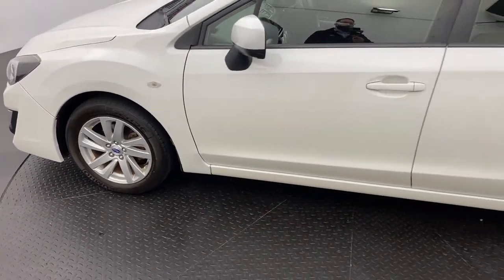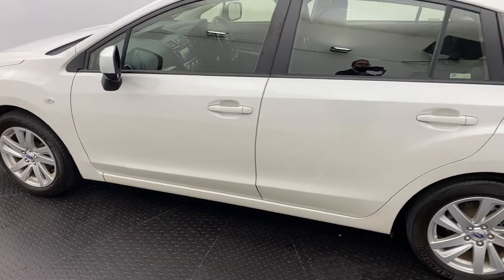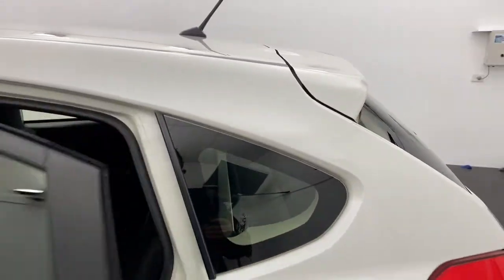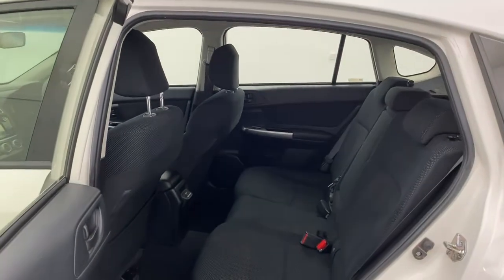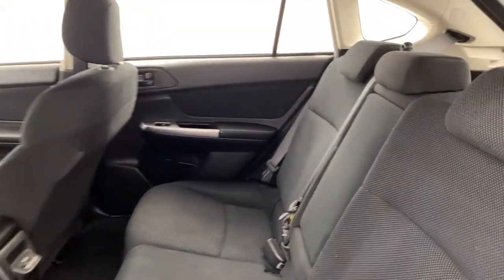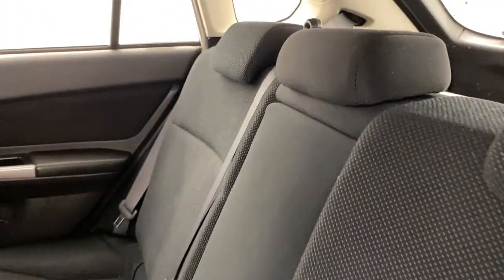Now this car is in great condition and has been really well looked after. Into the rear you've got a full cloth interior, and you've also got 3 child anchorage points and USB ports in the back.